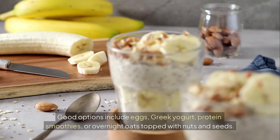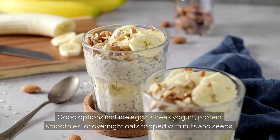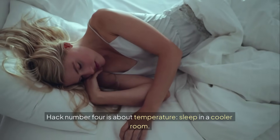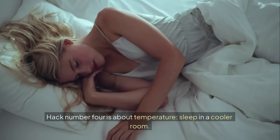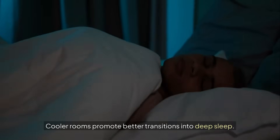Good options include eggs, Greek yogurt, protein smoothies, or overnight oats topped with nuts and seeds. Hack number four is about temperature: sleep in a cooler room. Ideal temperatures are between 18 to 20 degrees Celsius. Cooler rooms promote better transitions into deep sleep.